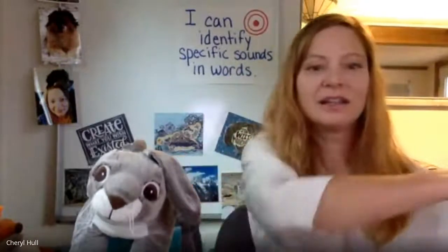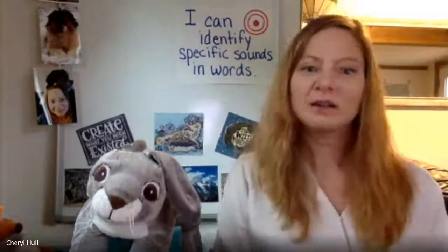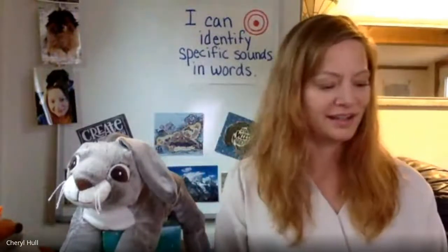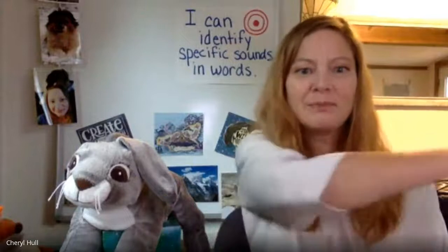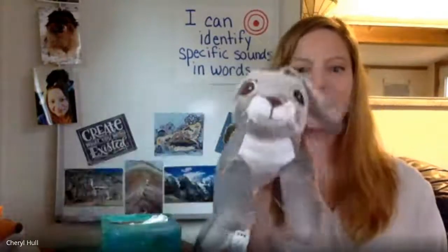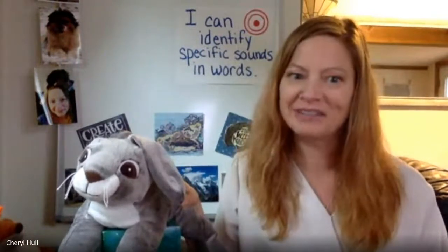Let's do another: dug. What's the last sound in dug? /g/. Yes — /g/ is the last sound in dug. Let's do one more. Ready? Bath. What's the last sound in bath? /th/. Yes. Great job identifying the last sound in words, everyone.